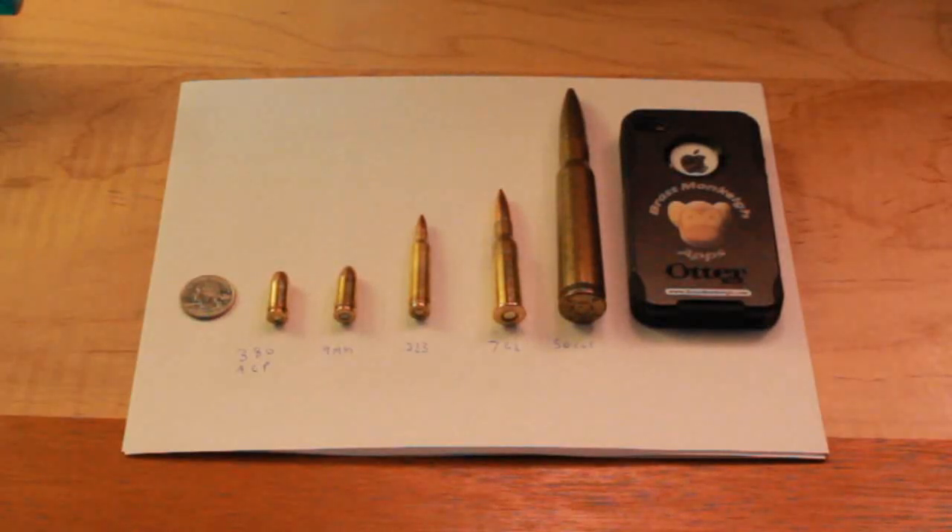I thought I'd show you some different calibers compared to some real life stuff that maybe you've seen. Like on the left there's a quarter, on the right is my iPhone with a Brass Monkey iPhone cover. So anyway, here are a couple of pieces of ammo.